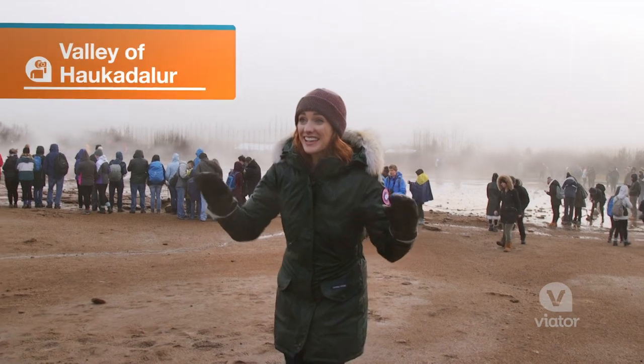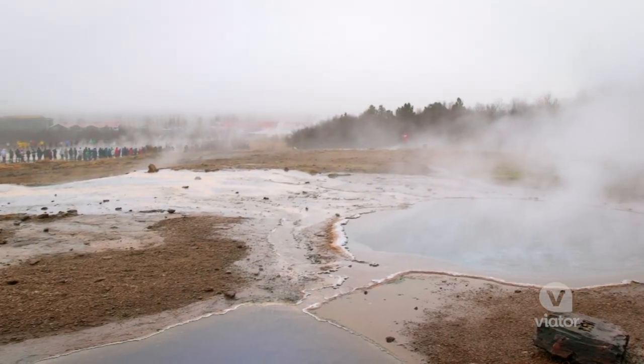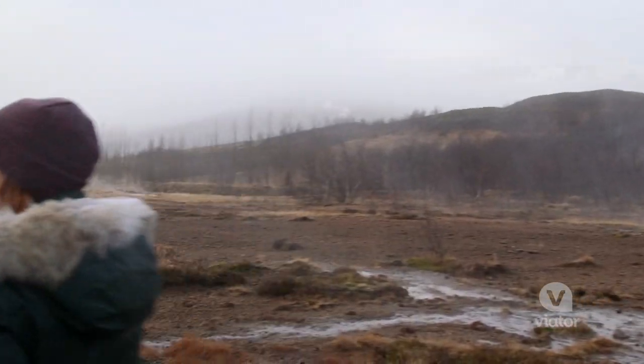I am now in the geyser area. This is where you can find a combination of geysers. You can walk around, explore, and you can even see one go off with your own eyes.